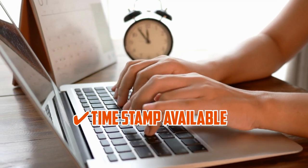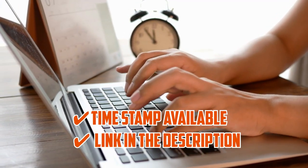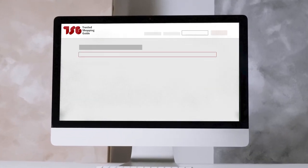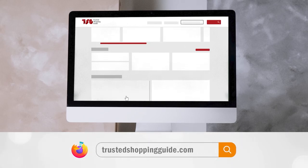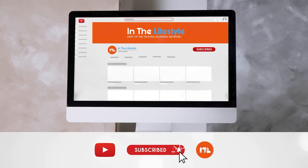To help you further, there are timestamps and direct links to all the products in the description below. Be sure to visit our website at TrustedShoppyGuy.com for more of our research and the lifestyle, or alternatively subscribe to this channel for regular updates.